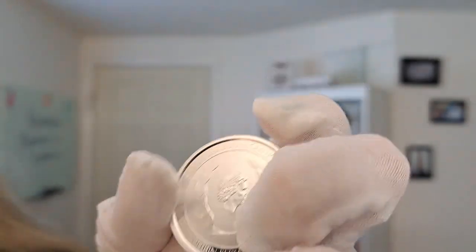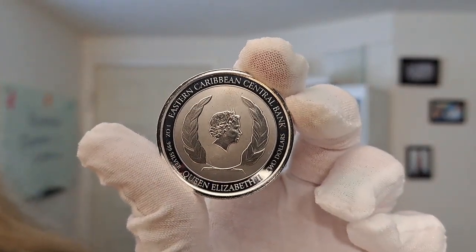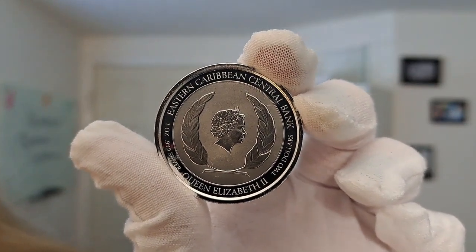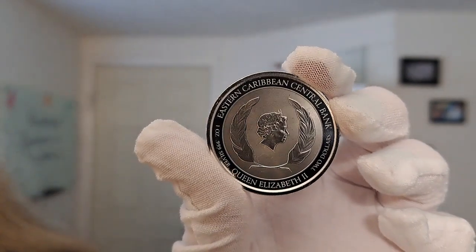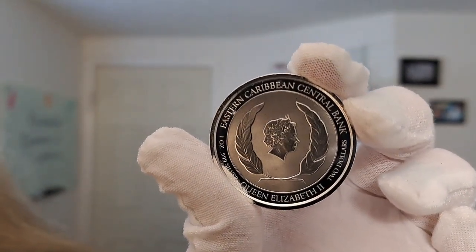Let me go ahead and flip this around and show you the obverse. Here you have the obverse displaying an image of Queen Elizabeth II, along with the weight and purity below. That is very standard for all of these EC8 releases.